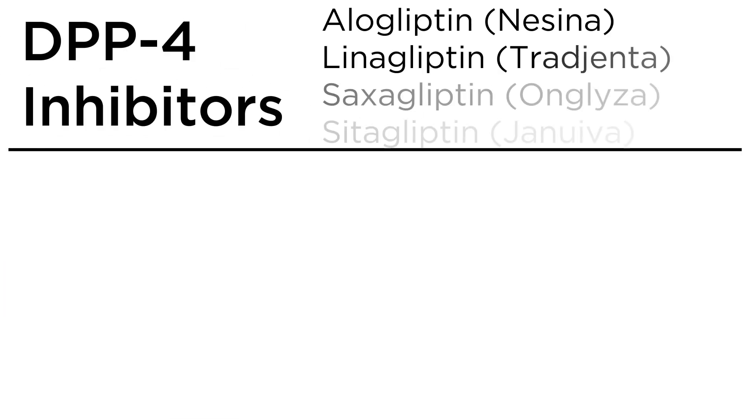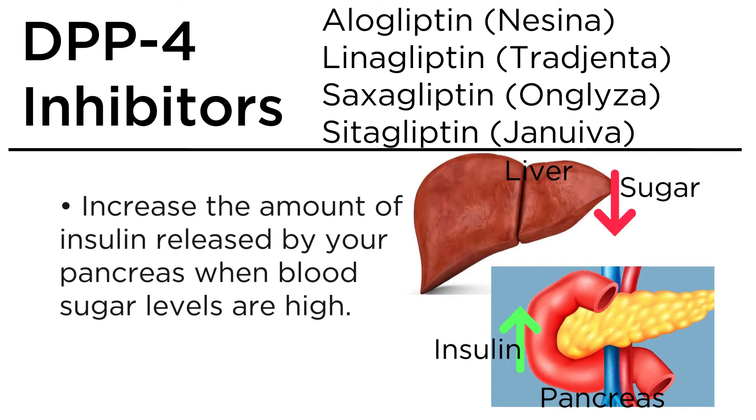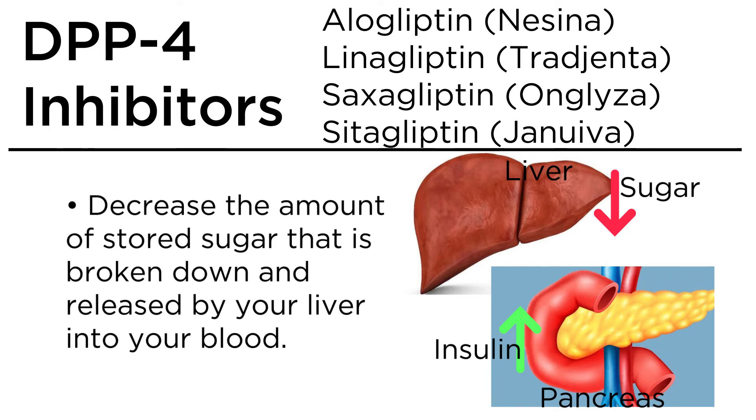DPP4 inhibitors. They increase the amount of insulin released by your pancreas when blood sugar levels are high, and decrease the amount of stored sugar that is broken down and released by your liver into your blood.